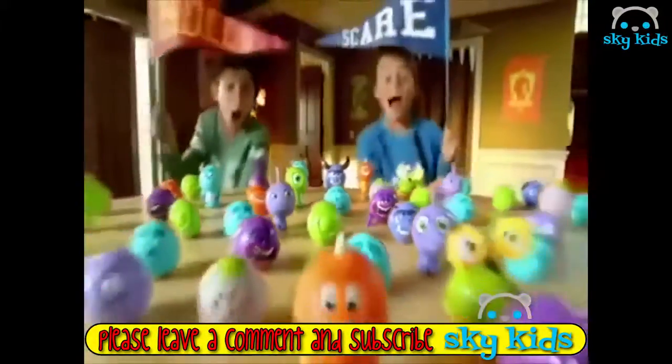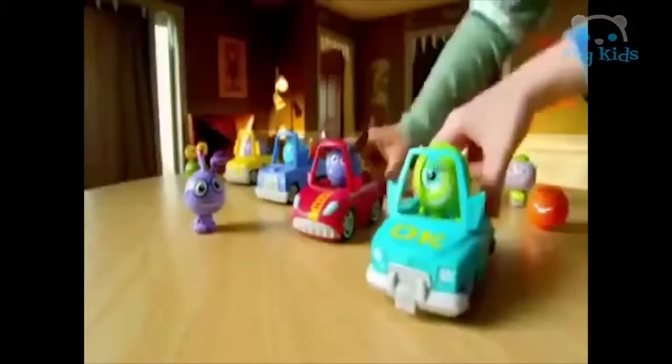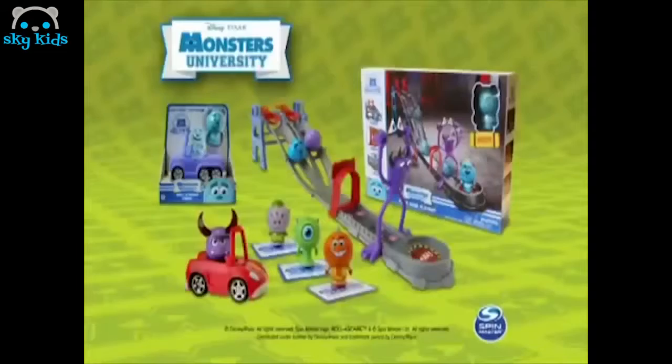From Disney Pixar's Monsters University — the team is on a roll! Monsters, take your places, roll a scare and go! Down the ramp and through the lake. Roll a scare on a roll! From Monsters University.